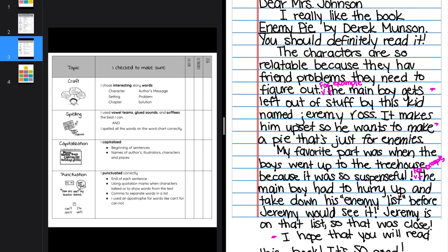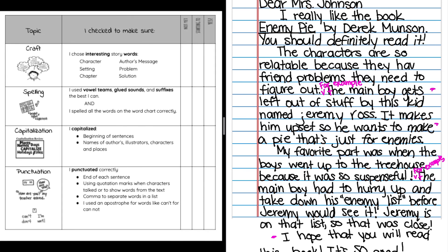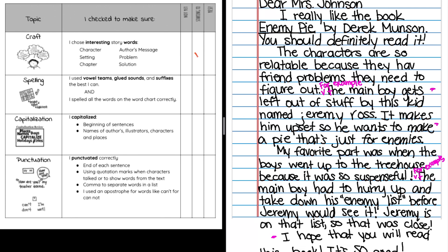Now the second page of my checklist is the craft section. I chose interesting story words. I do have the word 'character,' but I don't really have words like 'problem,' 'author's message,' 'setting,' or 'chapter' — I just have one story word. So again, I'm going to mark that I'm 'starting to' do this, but I know I can add other interesting story words into my writing.